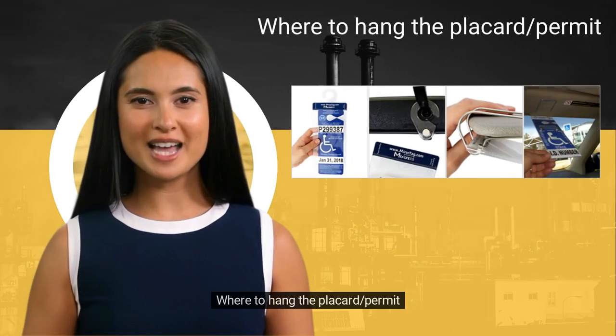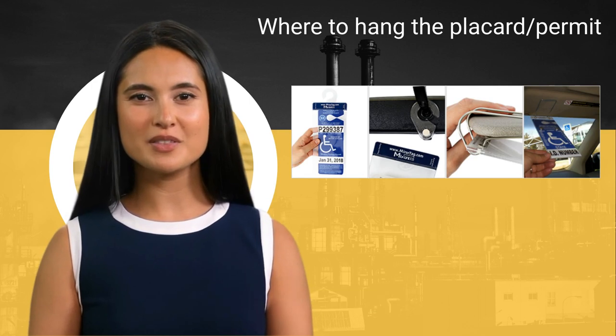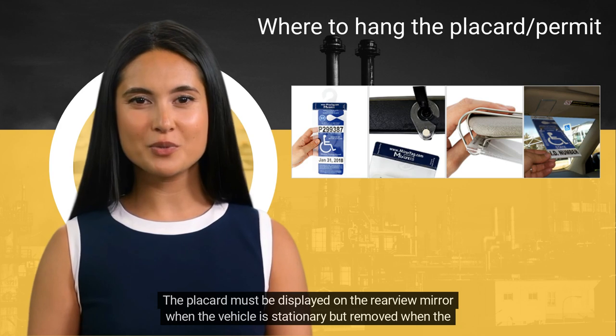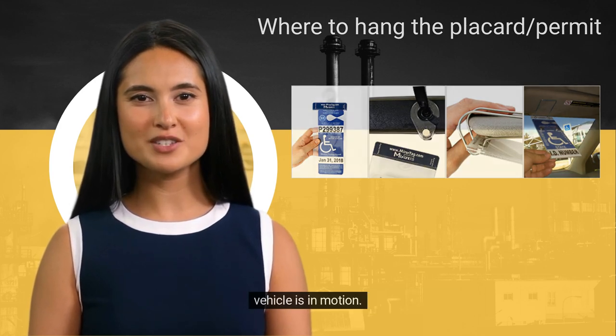Where to hang the placard/permit: The placard must be displayed on the rearview mirror when the vehicle is stationary, but removed when the vehicle is in motion.